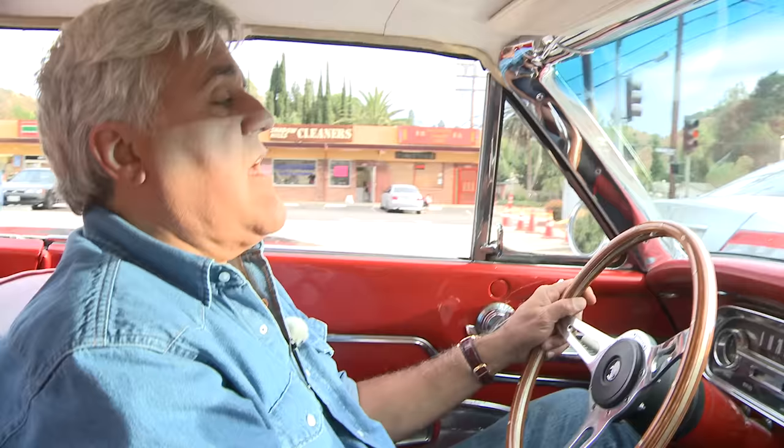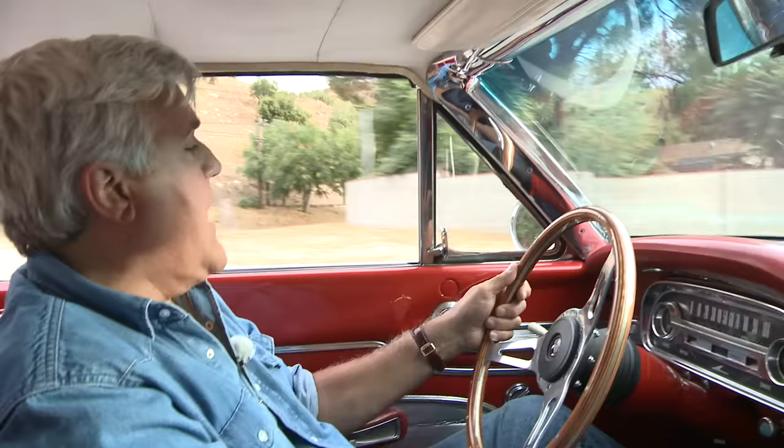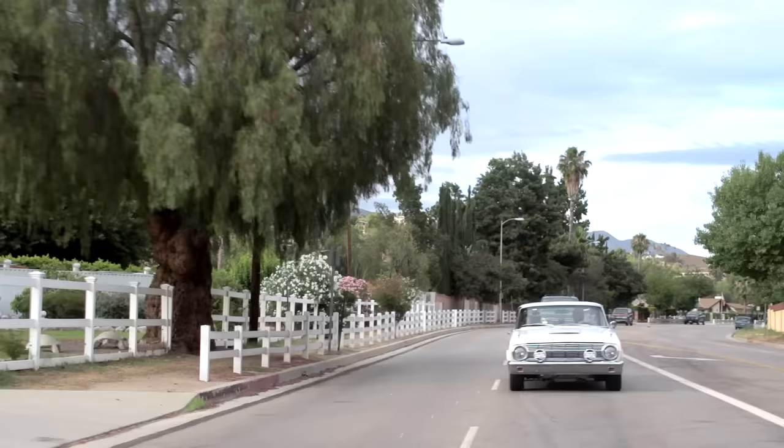If you're interested in a Falcon and you want to get one of these, join the Falcon Club. They're all over the country — the Falcon Registry, the Falcon Club, even the Ford Club. You meet real enthusiasts who love these things and want to preserve them and pass them on to the next generation. I can't believe I waited almost 50 years to get this, but I love it. It's a lot of fun — just brings back a lot of memories.